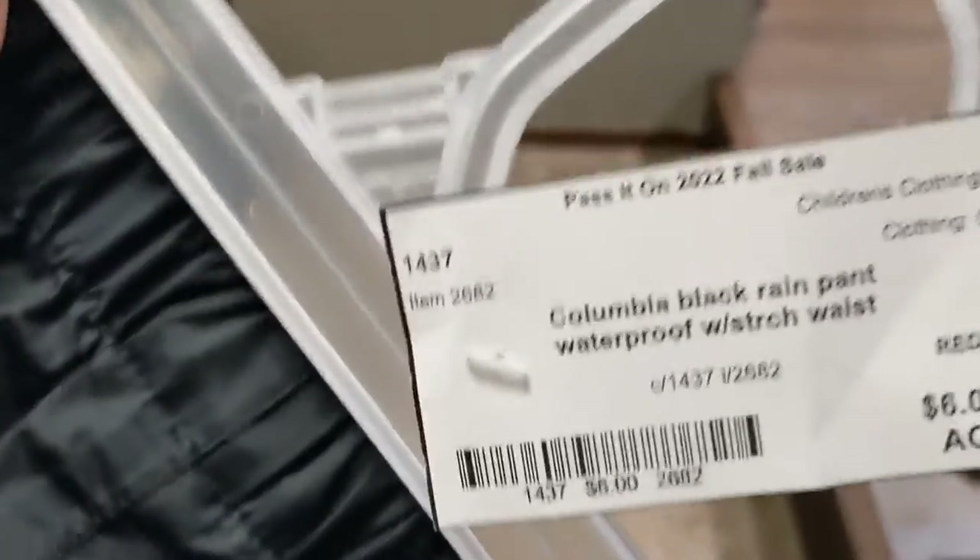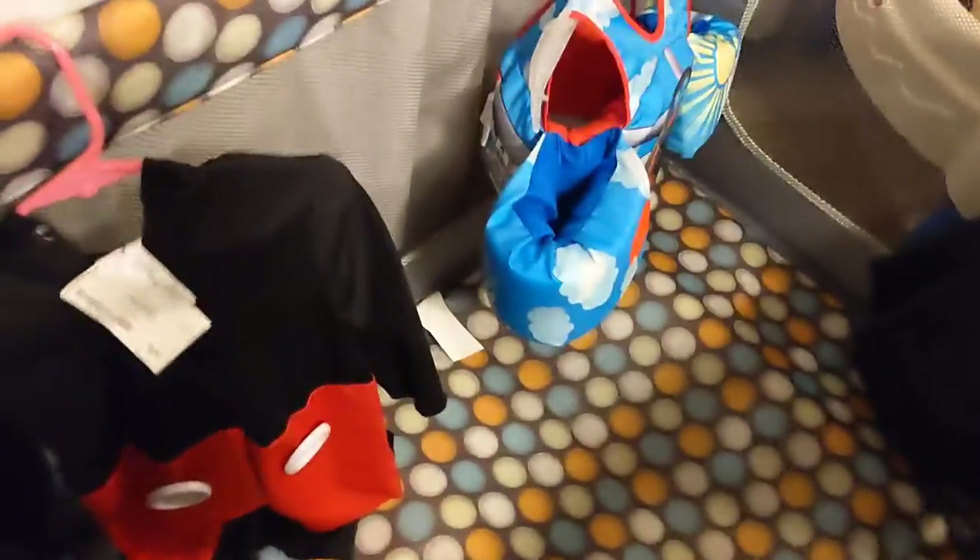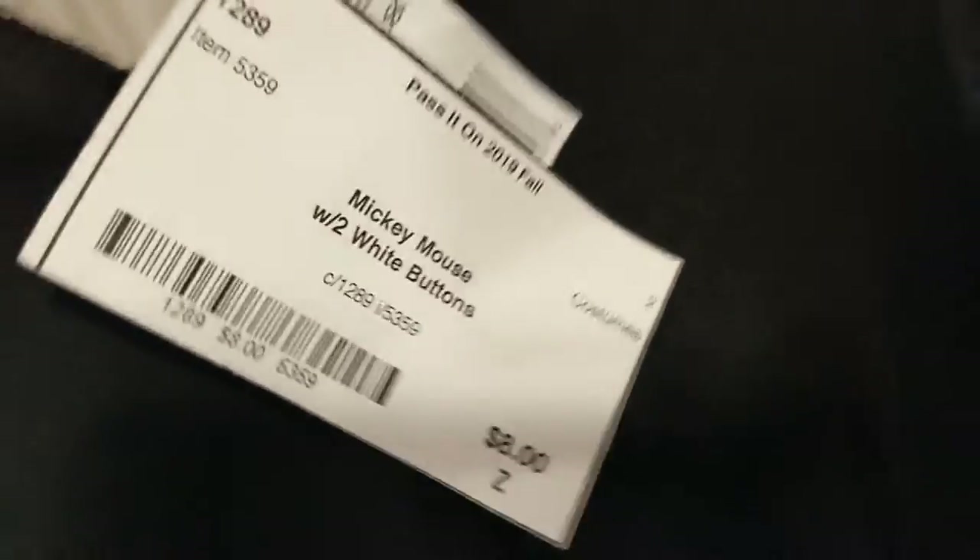I got her some Columbia black rain pants. I got this pack and play — this was $25, actually the pack and play was $15. For Halloween, I found him this Mickey costume and it was $8.